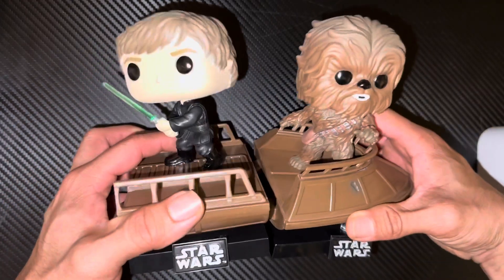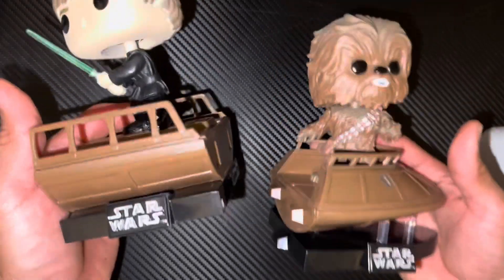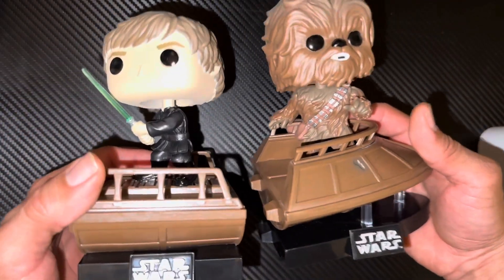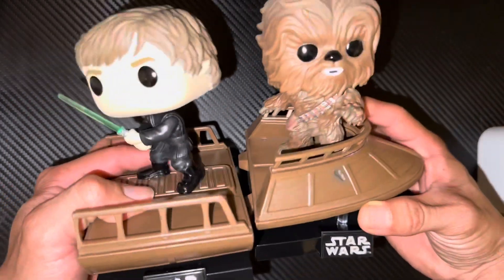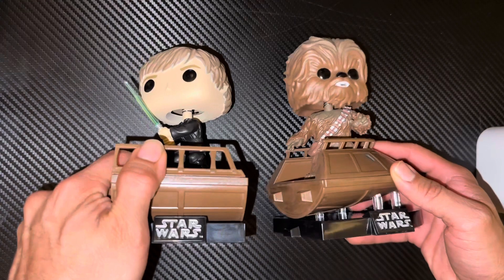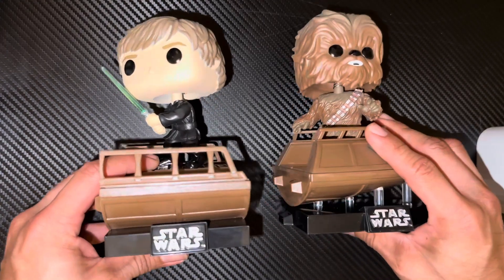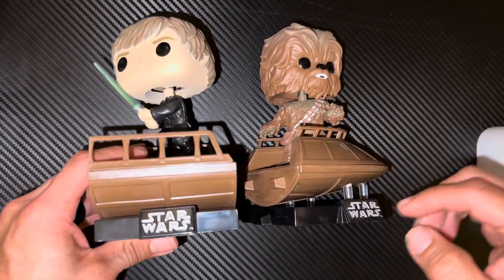It is available for pre-order at the Target website, so go ahead and grab one before they're gone. You definitely don't want that FOMO — the fear of missing out. Again, these two do not connect; I thought they did but they don't. We'll have to wait until the other ones release. The pre-orders are set for around November, so that's the timeframe, and it is available for pre-order right now.